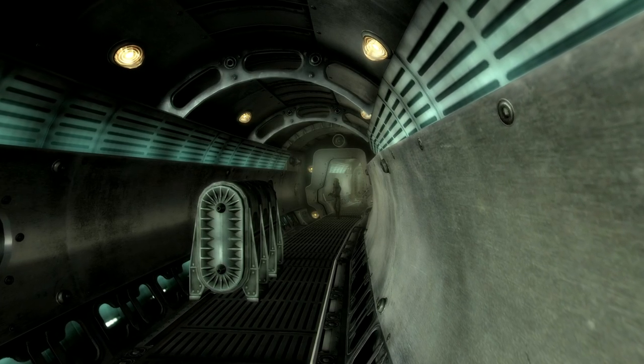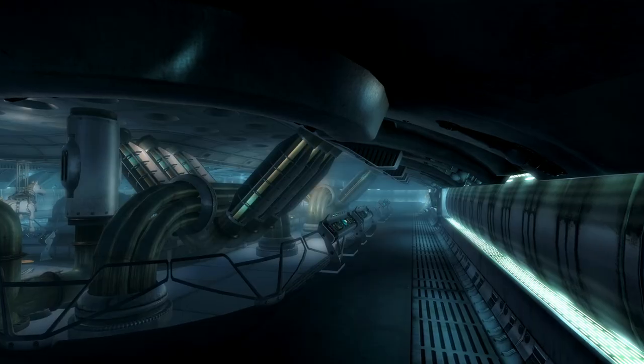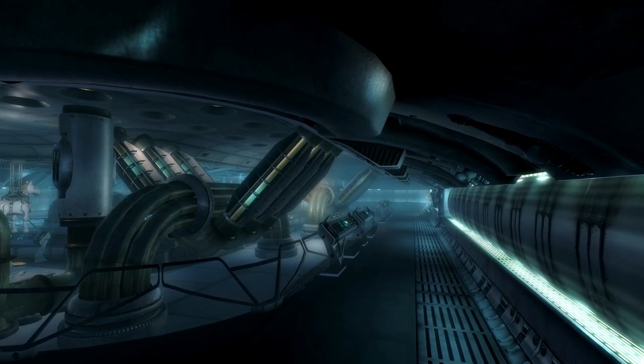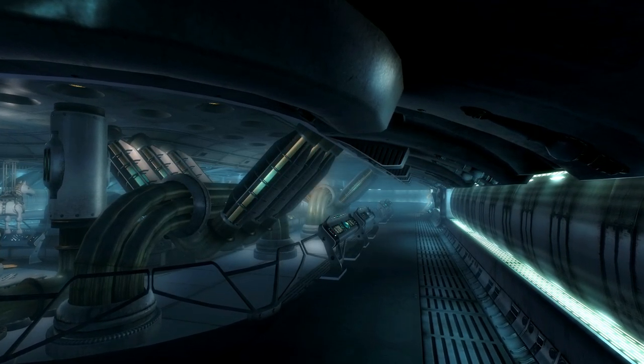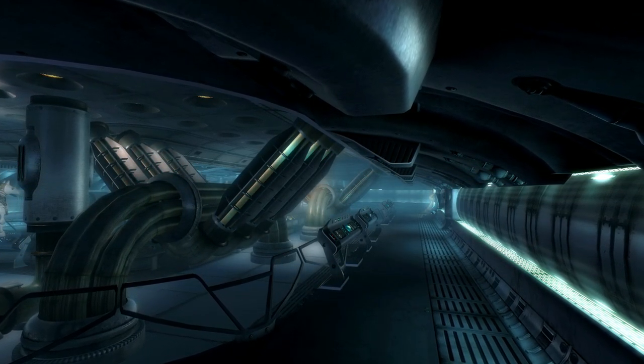Thank you to Ghost4079 and Garmfield2.0 from the Discord server for suggesting this one. In the Fallout 3 DLC Mothership Zeta, the Lone Wanderer finds themselves aboard a stunning extraterrestrial spaceship filled to the brim with secrets and goodies that are truly out of this world.